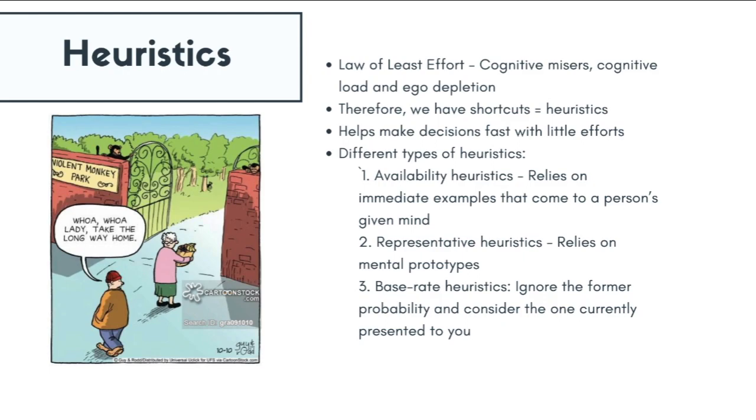Representative heuristics are shortcuts that rely on our mental prototypes. So if I were to mention doctors and nurses and asked you to visualize them, one is likely to associate doctors with being a male figure and nurses with being a female figure.